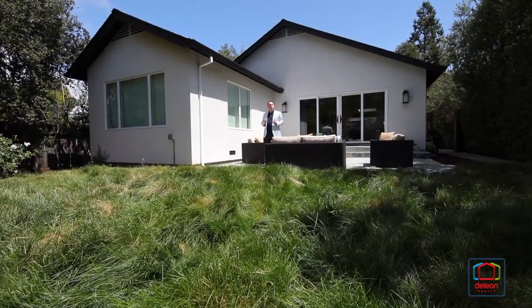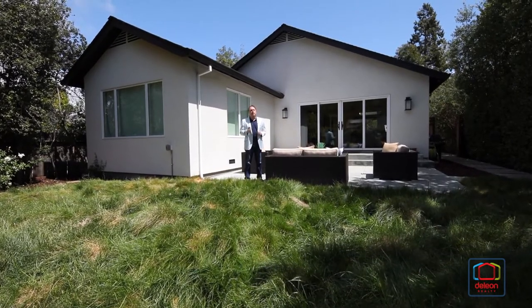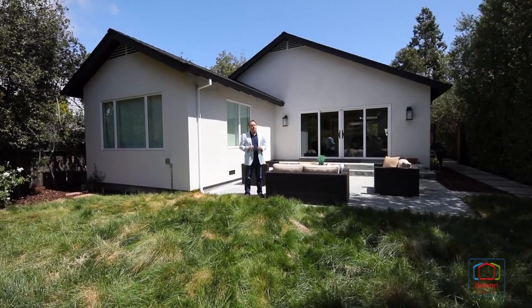High quality newer construction, a wonderful floor plan, and a great neighborhood — with this home you get it all, but you've got to see for yourself. So please reach out to me or your agent for a personal visit. Thanks for watching.